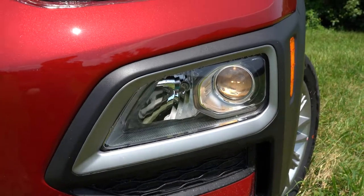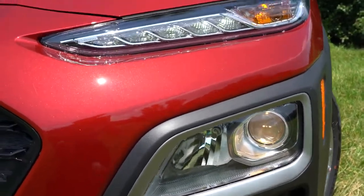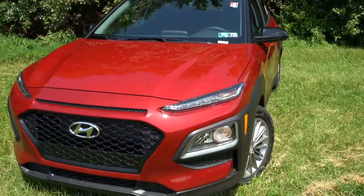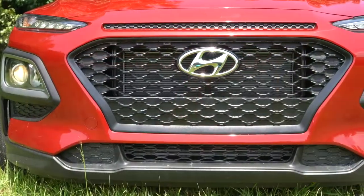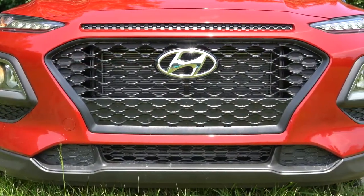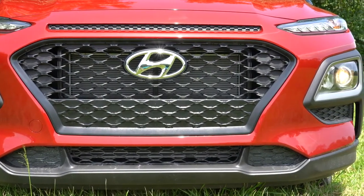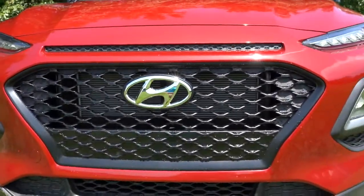LED headlights come with the Limited and Ultimate trim levels, and the automatic headlight feature comes on all trims. Since we have the SEL, we don't have fog lights — those come with the Limited or Ultimate. In the middle you'll find Hyundai's signature front grille, which always looks good.